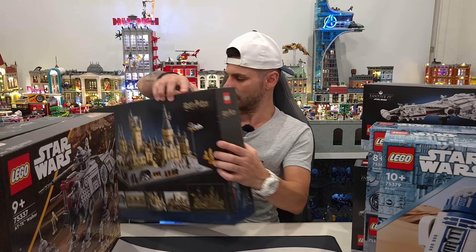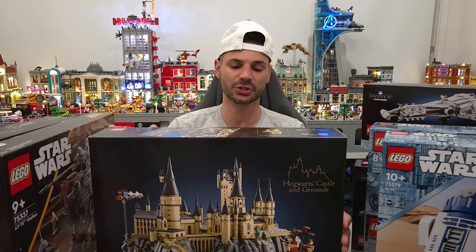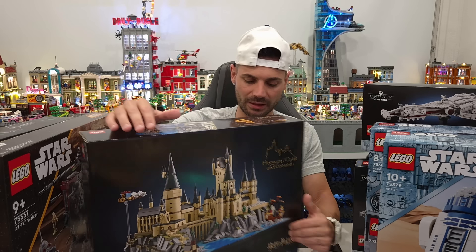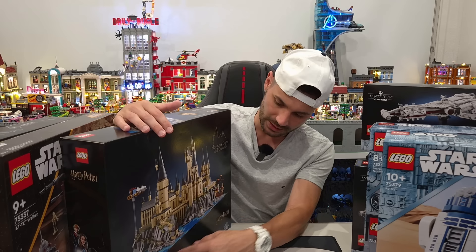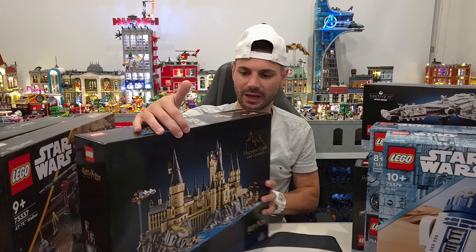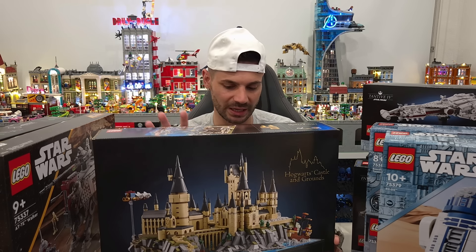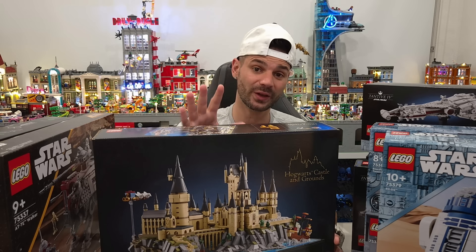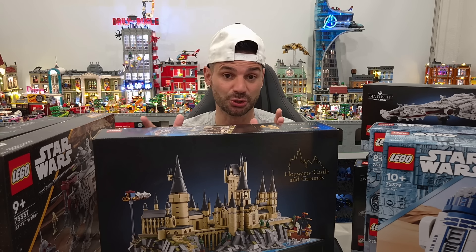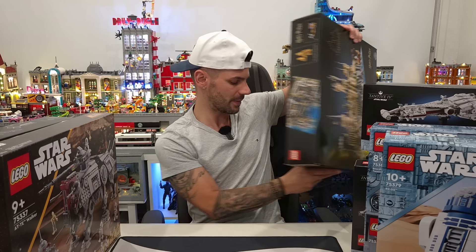Another set we picked up is the Hogwarts Castle and Grounds set. I do have the UCS version of the Hogwarts castle, but honestly I think this looks a hell of a lot better. I love how they've done it as a base-plate scale display with all the water and grounds around it. I've seen the light kit that Bricklite have done and it makes it look even more incredible. I'm not a Harry Potter fan and I don't usually collect Harry Potter, but these sets really look great on display.